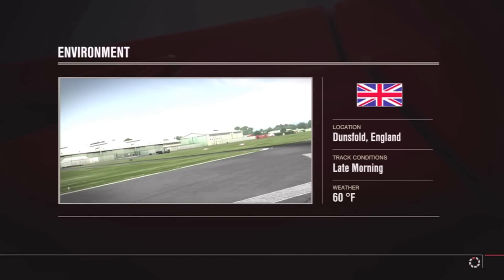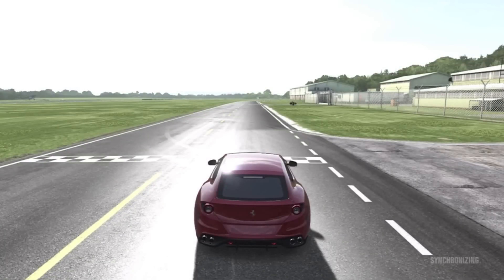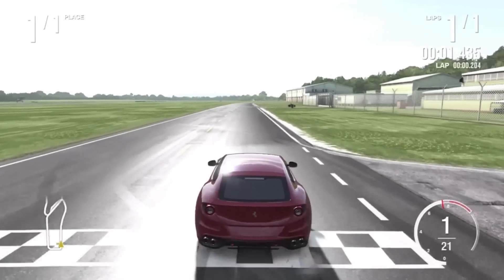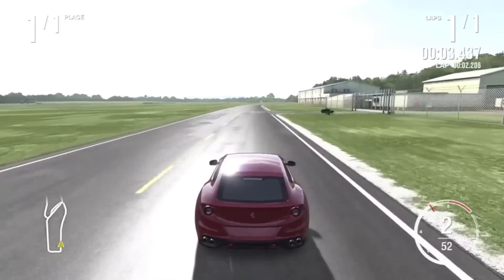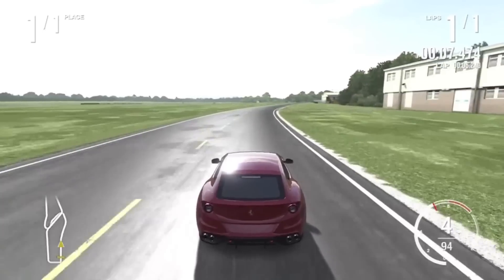Shockingly, this car does have a top speed of 209 miles an hour and does go 0 to 60 in 3.6 seconds, which you guys are about to see right about now. That's impressive — that's very fast for this car.